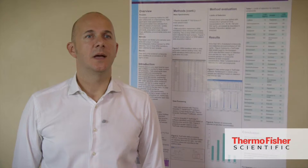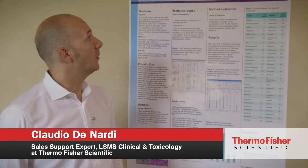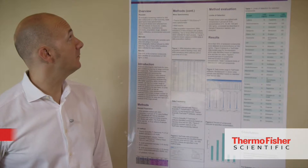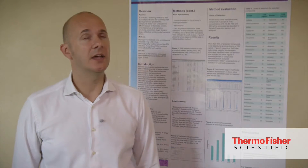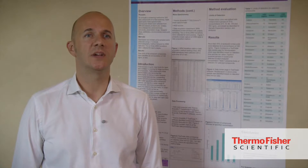I'm Claudio De Nardi, a support expert for clinical research and forensic toxicology for Thermo Fisher Scientific. I'm presenting a poster on a screening method covering over 300 compounds using triple quadrupole mass spectrometry.